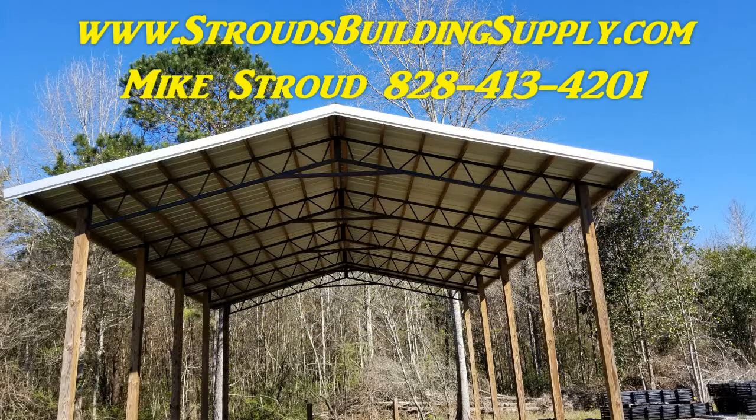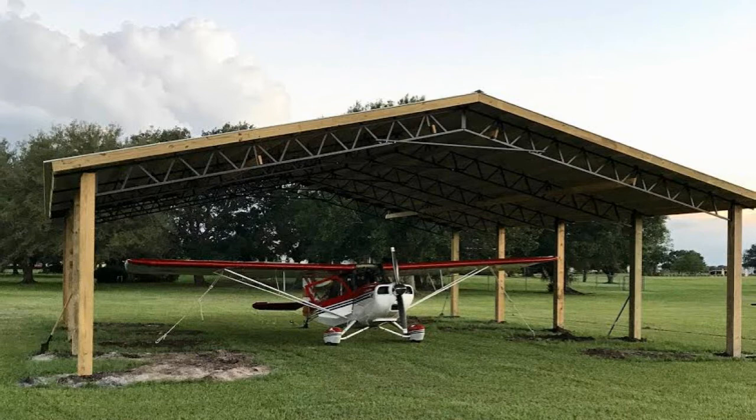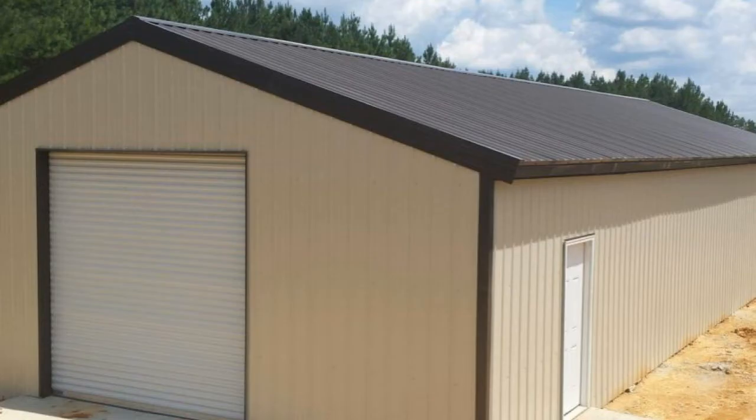Hey everybody, this is Mike Stroud with Stroud's Building Supply and Steel Trusses. I want to give you a picture video of some of the steel truss buildings that we put up. You can see the different styles — the airplane hangars, the RV and boat storage. We completely enclose them like a box on the ground.